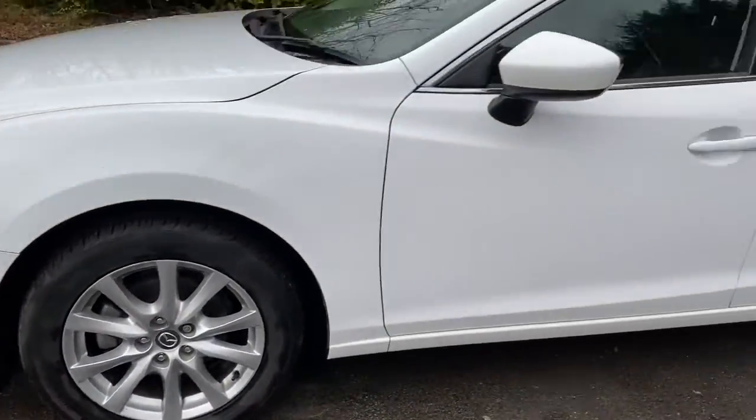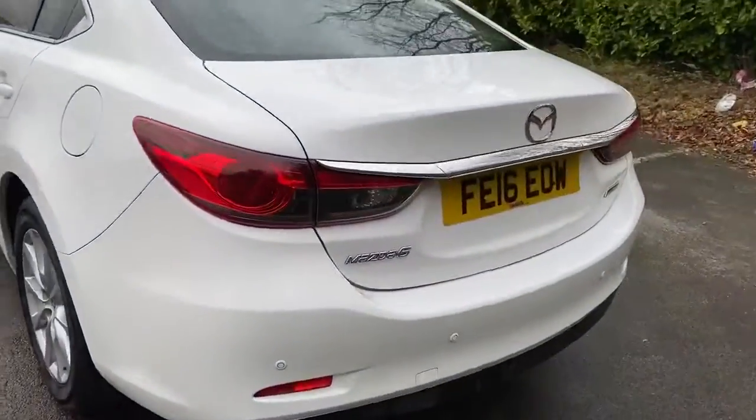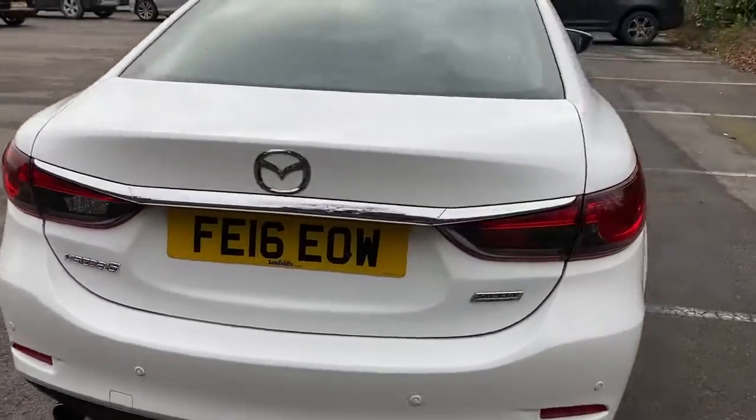Alloy wheels, privacy glass, rear parking sensors. There is a good sized boot, plenty of room for the weekly shopping.